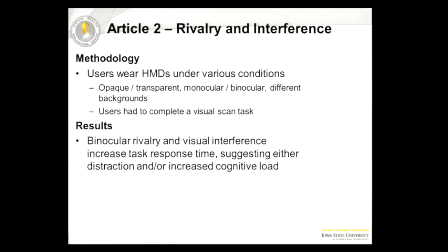In the second article, they wanted to find out the effects of monocular rivalry and interference. Monocular rivalry is essentially two different images in both eyes, so one is going to affect the other. And interference essentially is that since it's a transparent monocular display, whatever is in the background is going to affect what you see. The author made users wear HMDs under various conditions with various backgrounds, and on the monocular display there was a grocery list — they had to answer questions based on that list.